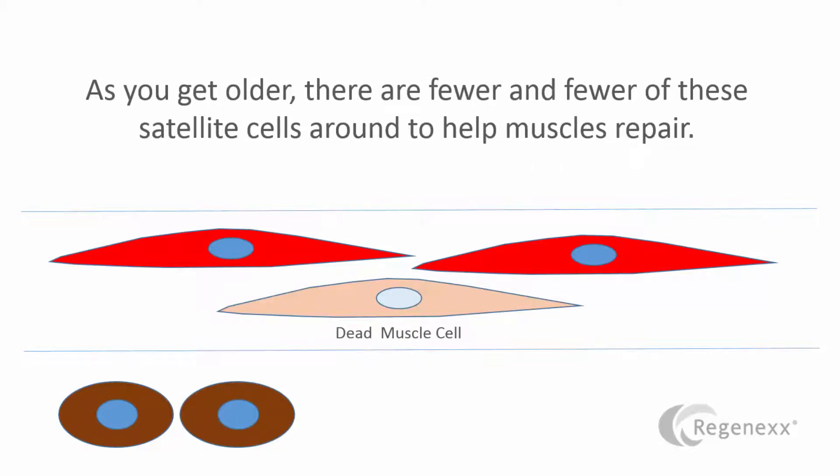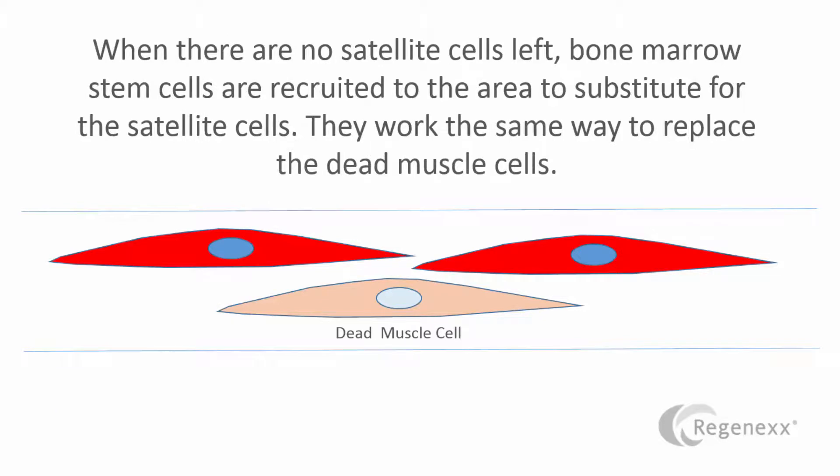And then once it's there, it simply differentiates into the type of muscle cell that's needed in that area for the repair. Now, as you get older, there are fewer and fewer of these satellite cells around to help muscles repair. And that's an issue. When there are no satellite cells left, however, your body has figured out how to get bone marrow stem cells to do the same exact job. So your body sends in a bone marrow stem cell, and it then takes the place of the satellite cell and differentiates into a new muscle cell.